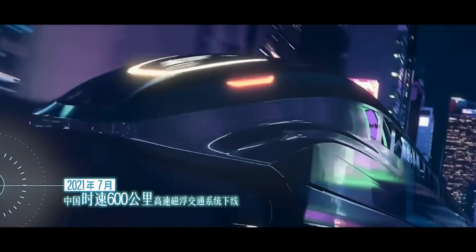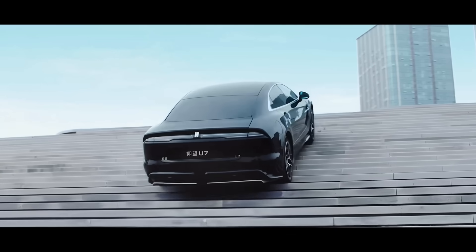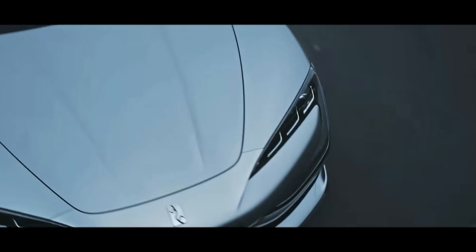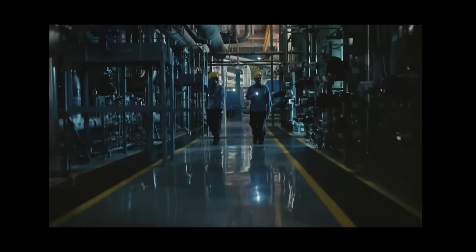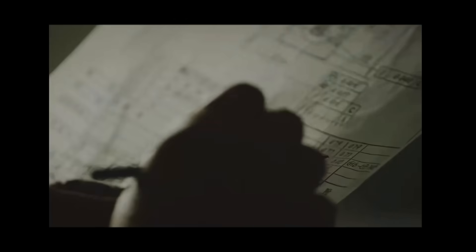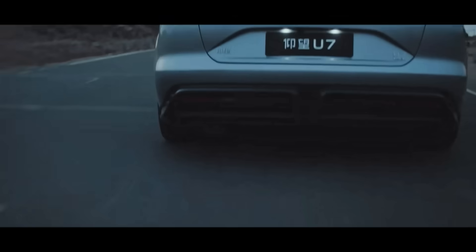On the road ahead, every bump will eventually be smoothed away. Which application of maglev technology interests you the most? Is it ultra-high-speed transport, automotive suspension systems, or other innovative uses? How do you think maglev technology will change our future lives? Feel free to share your thoughts in the comments. If you enjoyed this episode, don't forget to like, subscribe to the Volt China channel, and turn on the notification bell so you won't miss our next episode on China's breakthrough progress in solid-state batteries. Stay tuned!